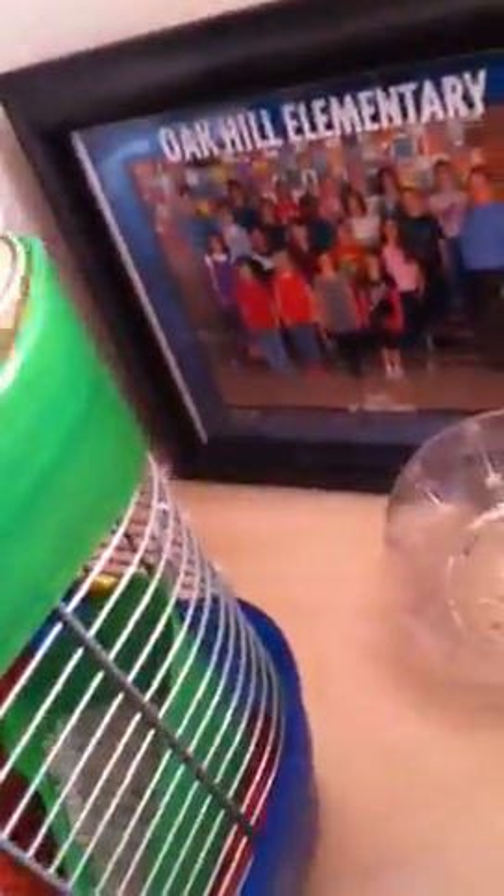Oh, is he gonna do it? Or not. He's pretty chill. I'm gonna try to get him to go down the hole.